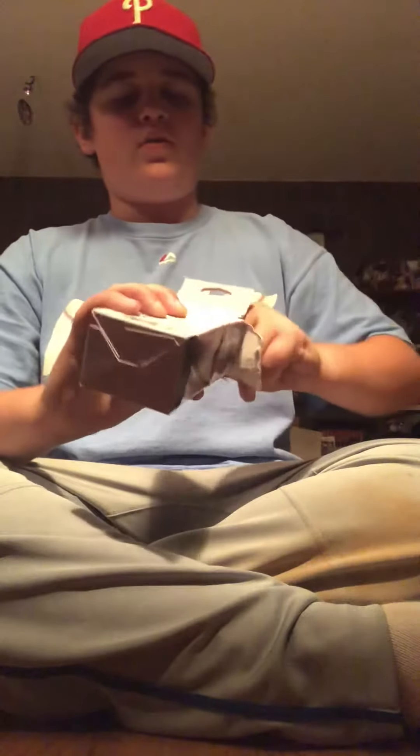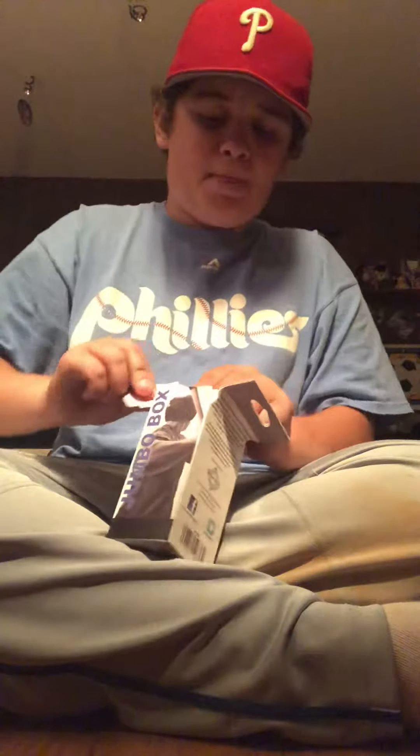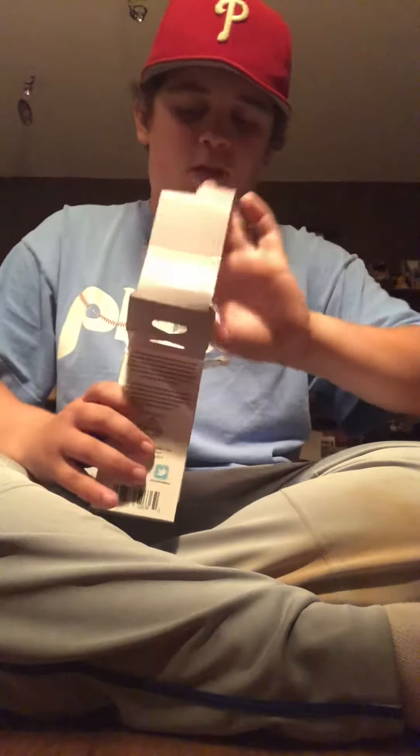So today I'm unboxing yet another Jumbo Box. I know you guys are probably getting bored of these, but there is a twist going on here. I lately heard some things going around about a Fairfield Starting 9, so I watched a video and found out what that means.